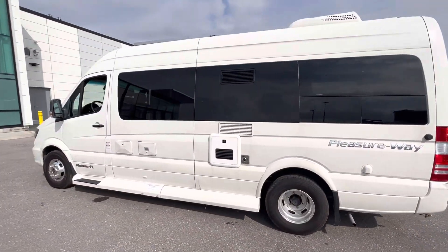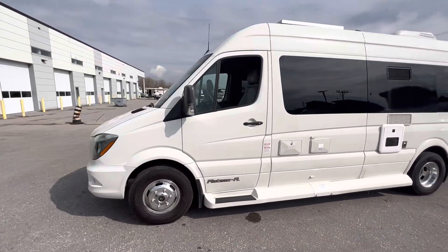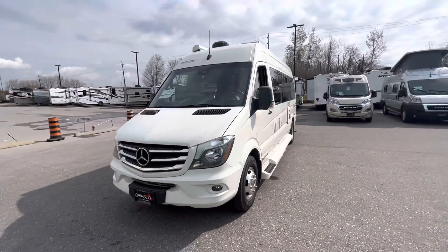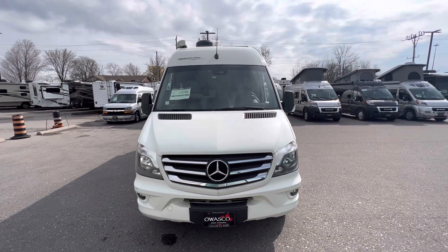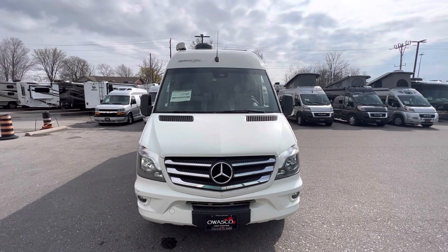If this unit is of interest to you, come and see me, Mike Johnson, at Owasco RV Centre, 570 Rundle Road in Bowmanville, Ontario. If you'd like to book an appointment, give me a call at 647-915-3015. Again, that's Mike Johnson.